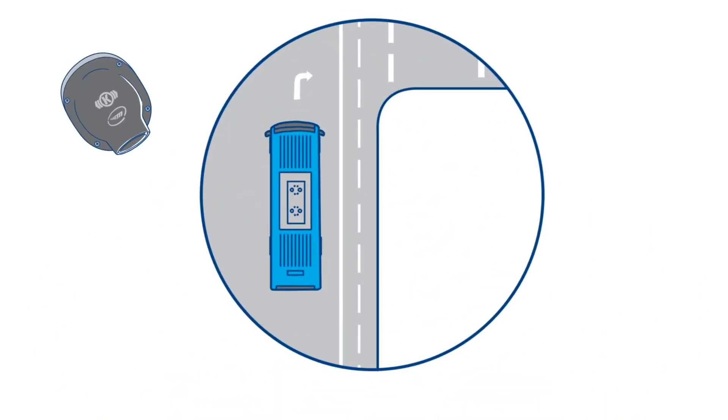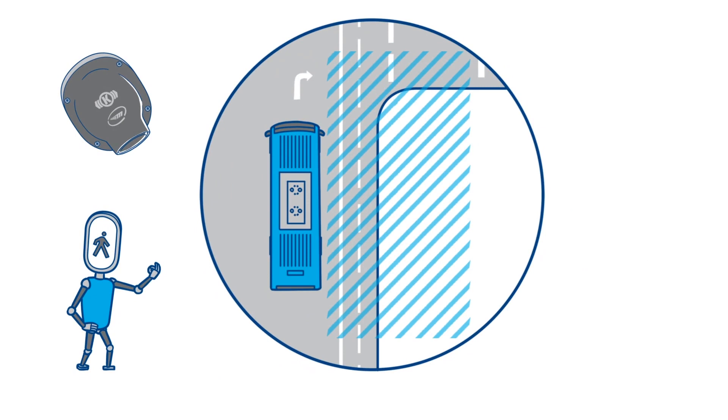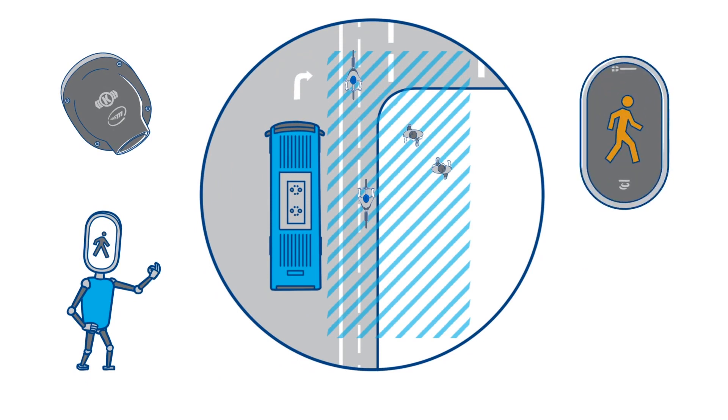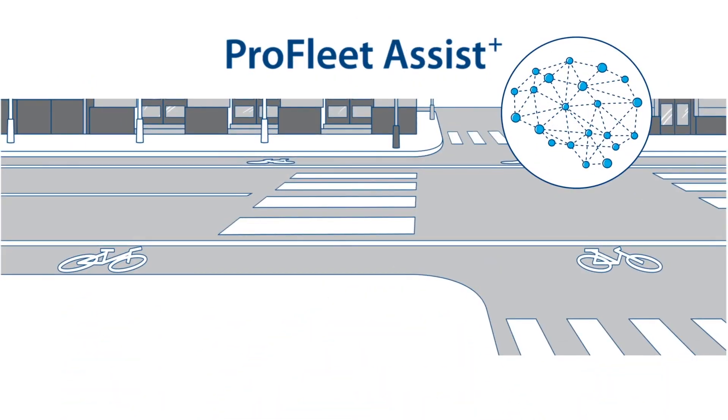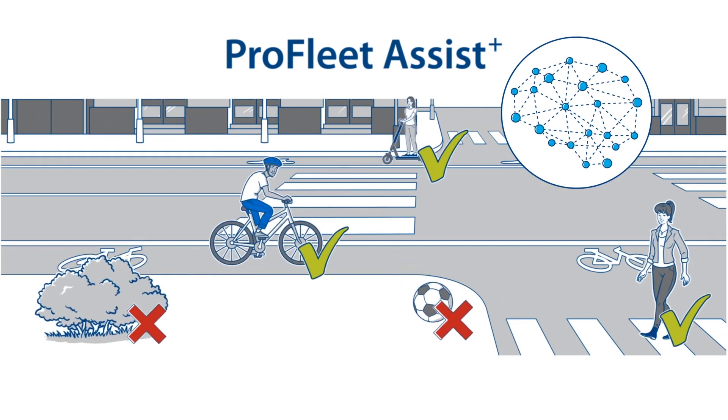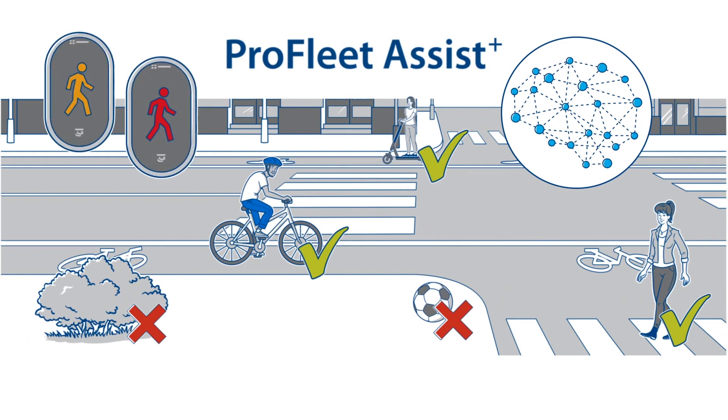The retrofittable cameras cover the danger zone along the side of the vehicle. If a pedestrian or cyclist is in this area, the system warns the driver. ProFleet Assist uses an intelligent algorithm that can not only reliably detect persons, but also differentiate between the presence of a person in the danger zone and an imminent collision.